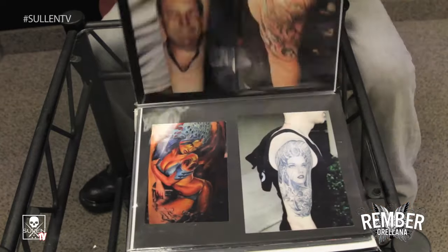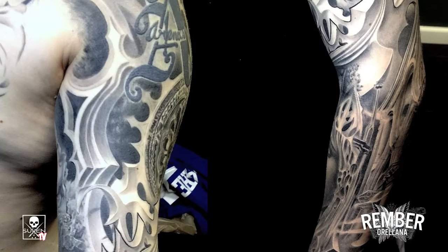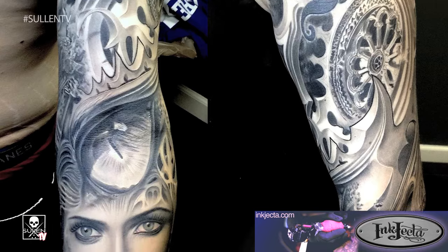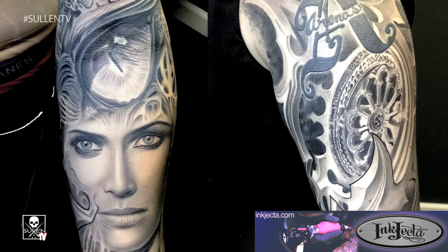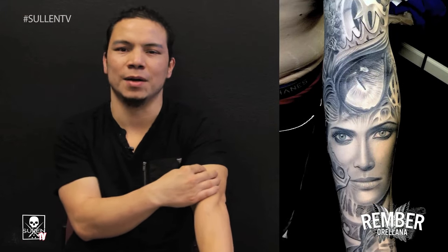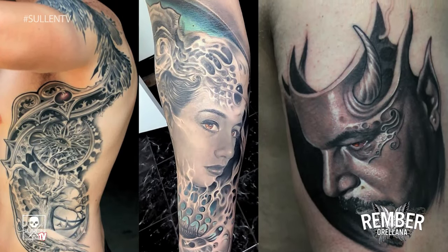I did an arm piece on my good friend Casey. This piece represents a little bit more the style that I'm looking for — it looks a little bit more gothic, and even though it has the flow and everything, you can see the face pretty clear. The flow has some jewels and a little bit of fabric. I really like that piece — I think it represents a lot of what I'm trying to do with my style.